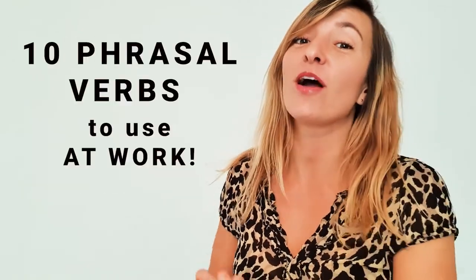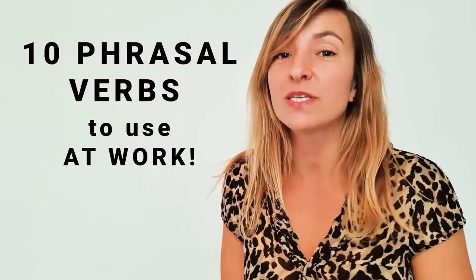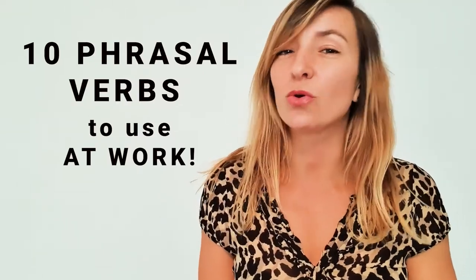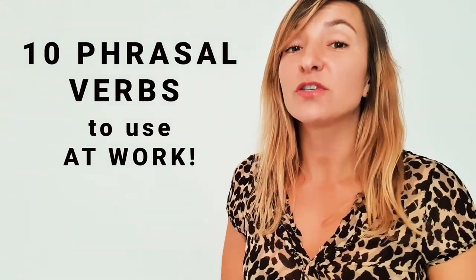I know that many of you are learning English for work, so today on Learning English with Lily I thought I would give you 10 really useful phrasal verbs that you can use to impress your colleagues in a work environment. For each phrasal verb, I'll tell you the type, the meaning, and I'll also give you an example sentence.